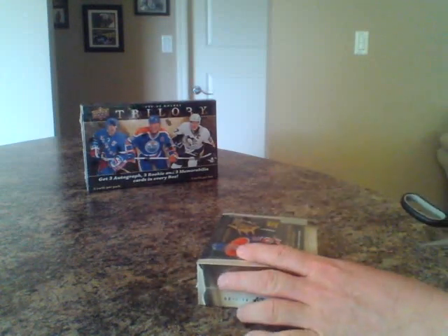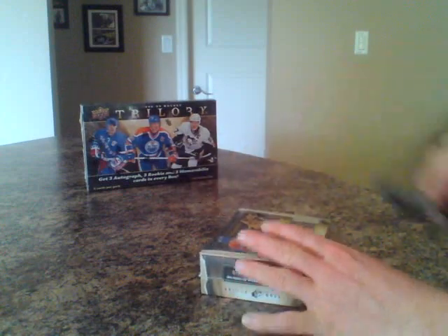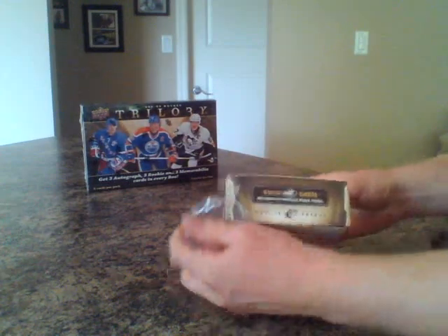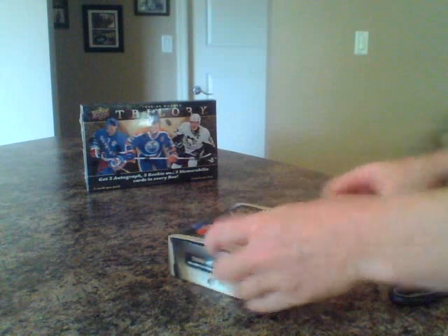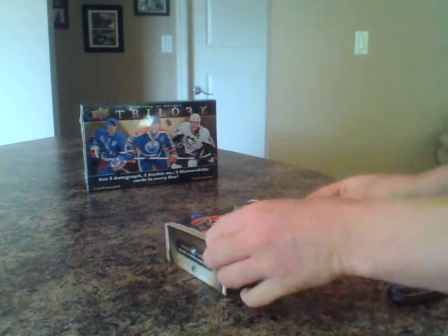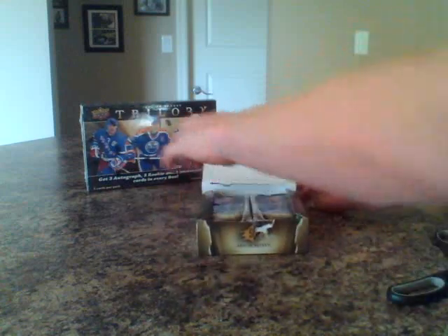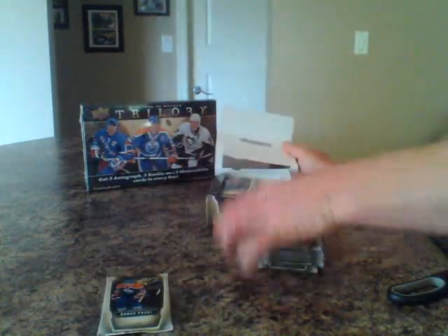We've got 18 packs per box plus the bonus ice pack, so a total of 19 packs. Some big hits in these boxes — great product. There's four cards per pack. There's your ice pack and just the one stack.